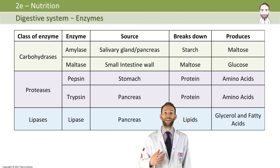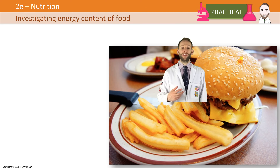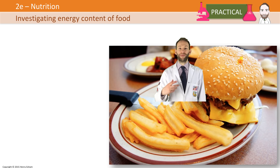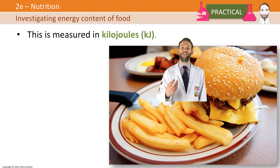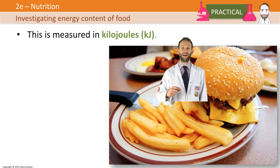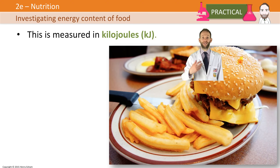The last thing to look at is an important practical about how you investigate the energy content in food. A food's total energy content depends on the amount of carbohydrate, fat, and protein — all of those things contribute to how much energy is in that food. We measure that energy in kilojoules. Scientists can burn food in a calorimeter to work out how much energy is in it, and when you look at the back of a food packet you can find energy information worked out using special apparatus called calorimeters.